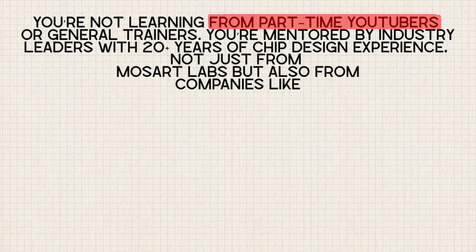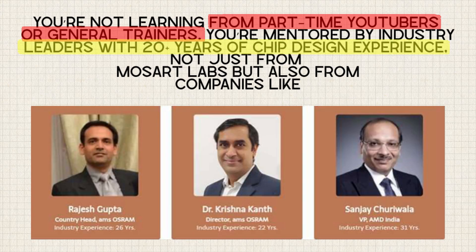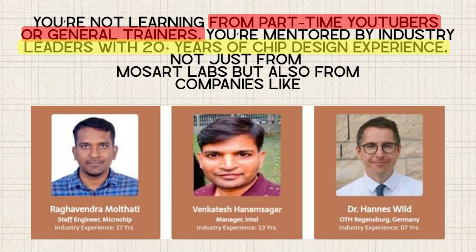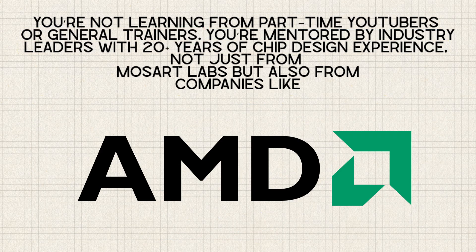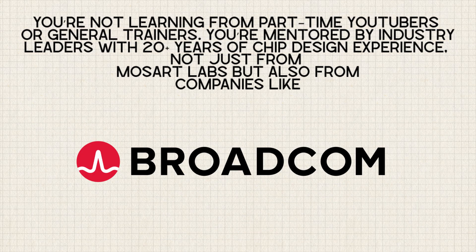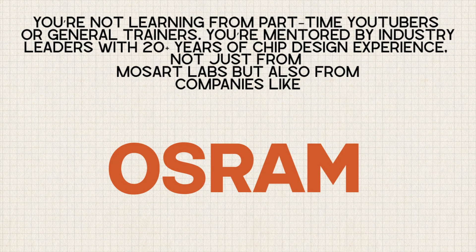This is where the program truly separates itself. You are not learning from part-time YouTubers or general trainers. You are mentored by industry leaders with 20-plus years of chip design experience, not just from Mozart Labs, but also from companies like Intel, AMD, Micron, Bosch, Broadcom and AMS Osram.